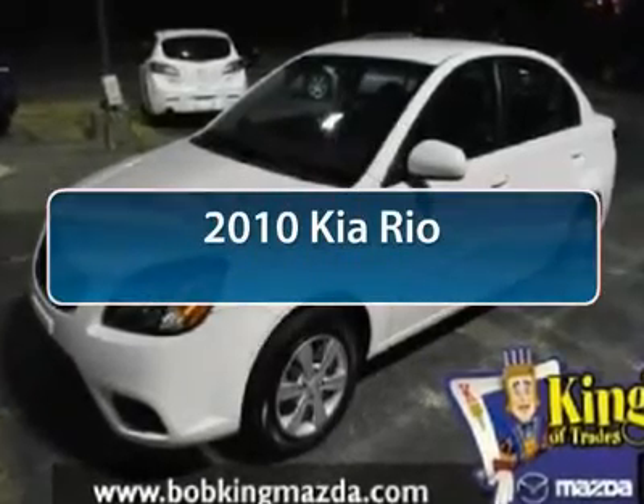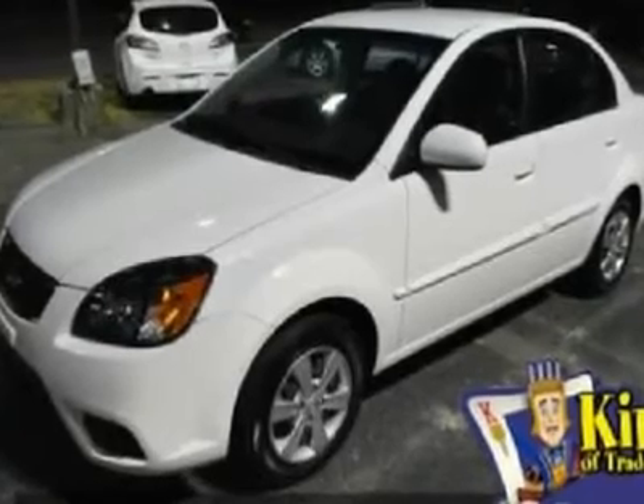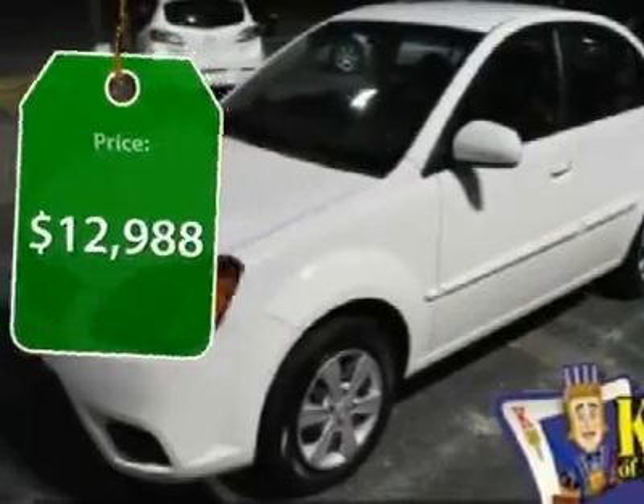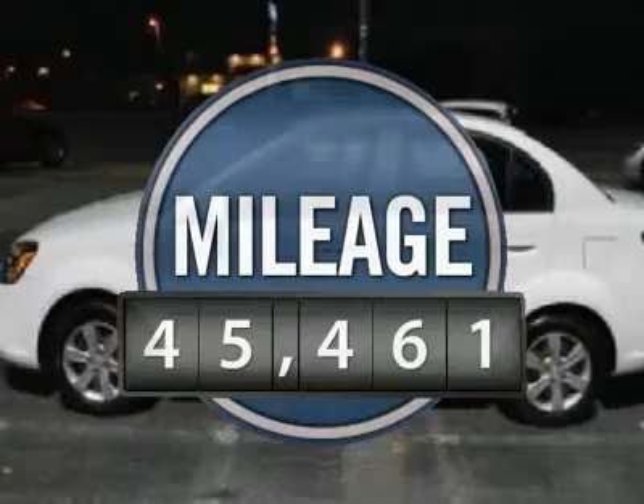The 2010 Kia Rio delivers sprightly performance, great fuel economy, and agile handling, all in a stylish package priced below $15,000. This vehicle has less than 50,000 miles.